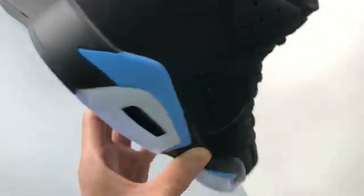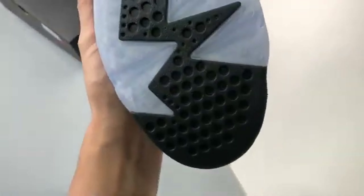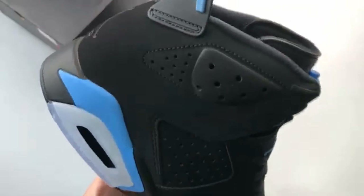Release Date: December 2, 2017. Price: £650. Brand: Nike. Model: Air Jordan 6. Style Code: 384-664-006.